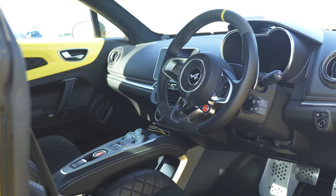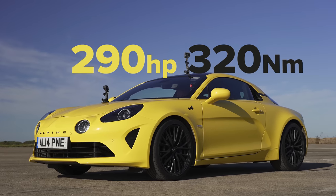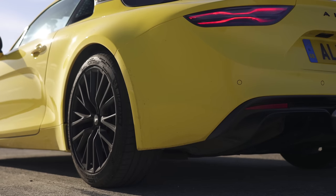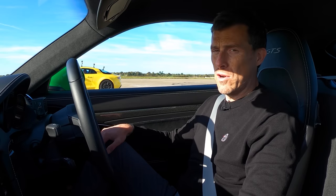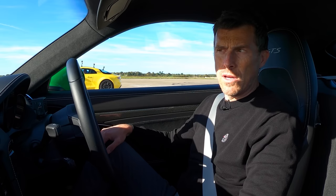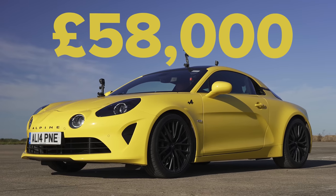That Alpine A110S has a 1.8L turbocharged petrol engine with 290 horsepower and 320Nm of torque, driving the rear wheels via a 7-speed dual-clutch automatic gearbox with launch control. Now, the thing about the Alpine is that it's really light — relatively light. It weighs in at 1.1 tonnes. It's also quite expensive — not much less than the Porsche, actually. It starts at £58,000.